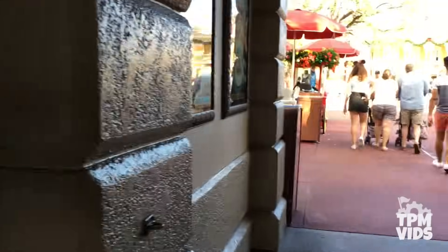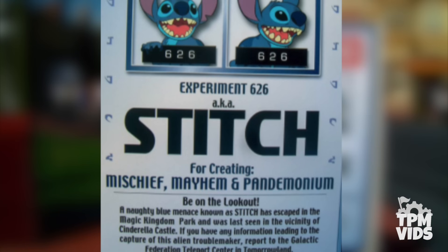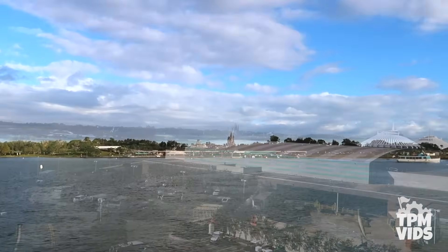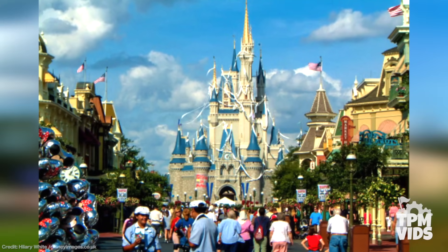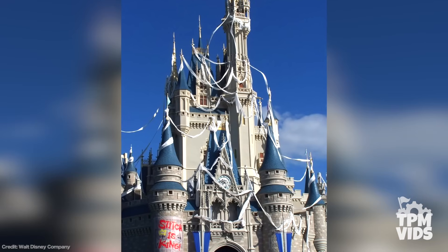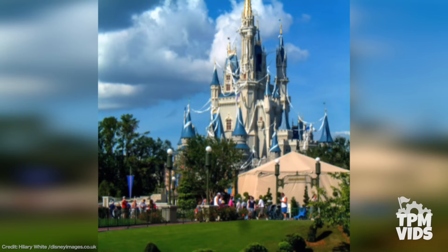Then as guests walked down Main Street, they were greeted with signs saying Stitch was wanted for creating mischief, mayhem, and pandemonium. After seeing the castle on the ferry boat or monorail ride into the park, guests may have put two and two together, but once they approached Main Street they got a real look. What you see here is what you would expect your car to look like the night before Halloween. That's right — Stitch's mischief included TPing Cinderella's Castle.